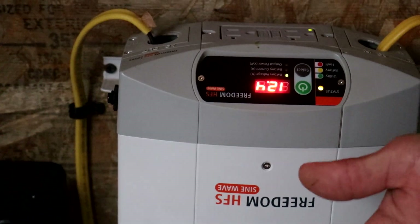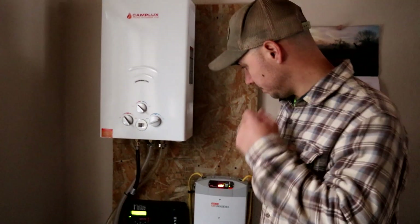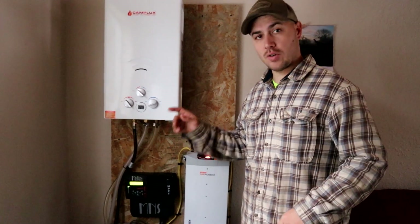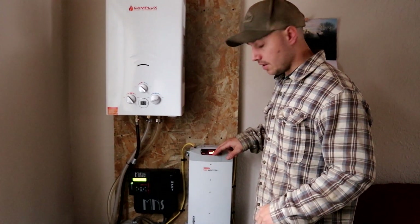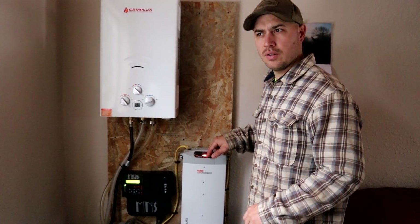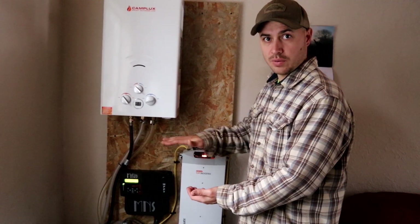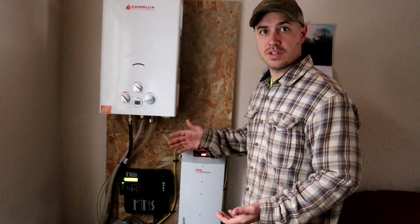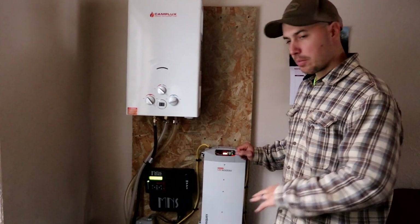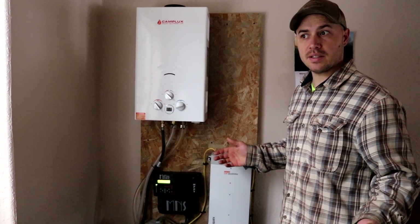Our batteries are full right now — full is about 12.6 to 12.7 volts. When it's charging, whether from sun on the panels or from the generator, it's going to read higher, all the way up to 14.2 volts, then settle back down to that full mark of about 12.7 volts. If we have a few days without any sun, this system with our batteries and everything we use electricity for will last us about three days.